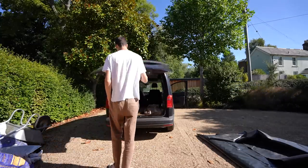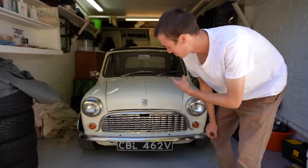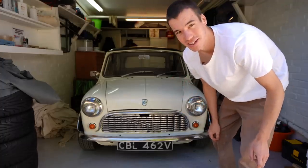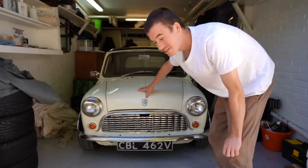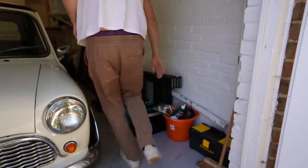That's my dad's Mini — I swear Minis are just the cutest, best-looking cars ever. I'll tell you a little bit more about this later on and how we managed to get hold of it. I'm going in here to get my tools.